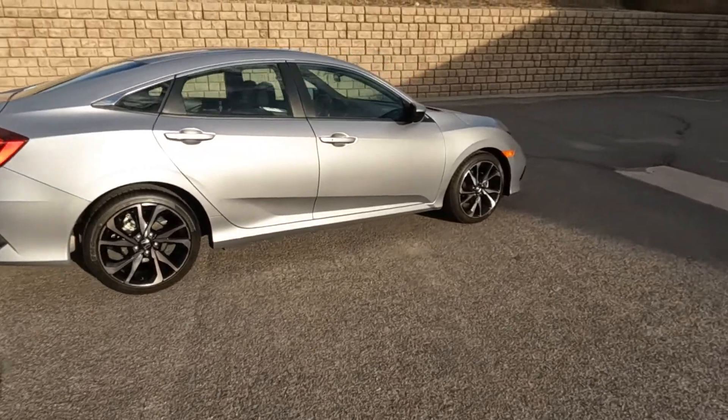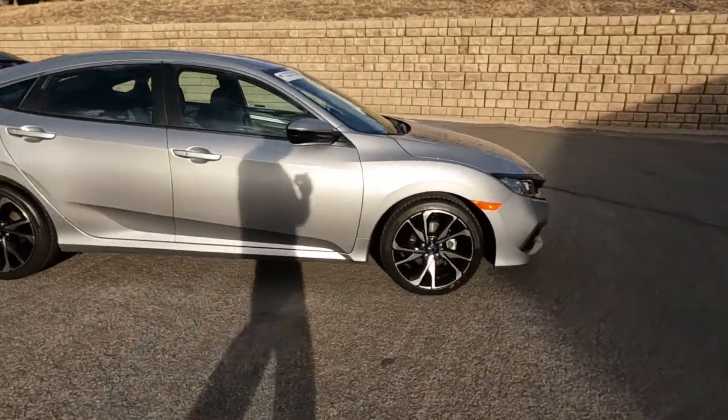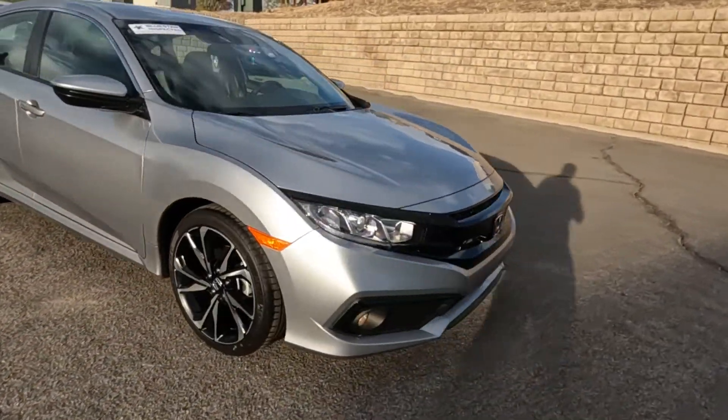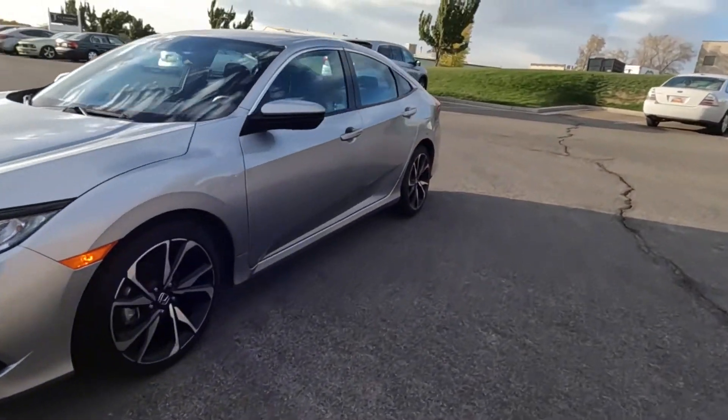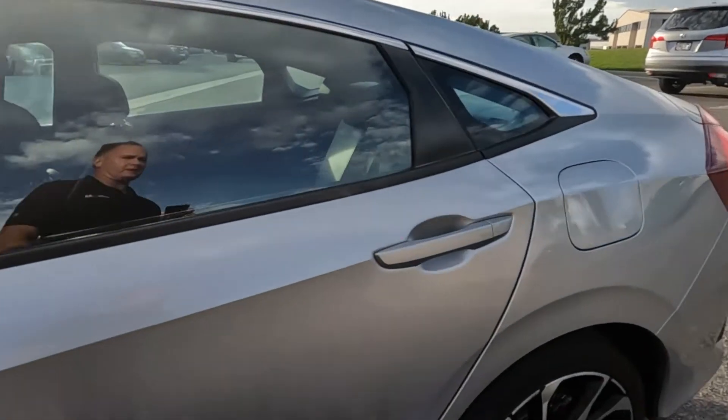You can also look for a Blue Star inspection report. Blue Star is a third-party inspection company that would have put it up on racks, taking photos of the undercarriage and such, and come up with an objective opinion as to the condition of the vehicle.